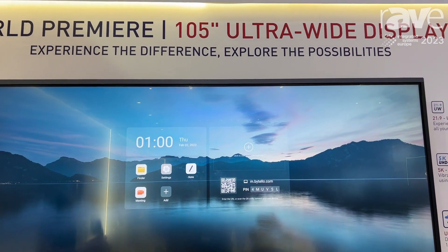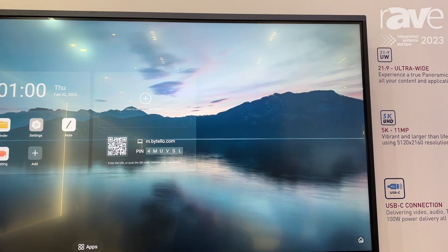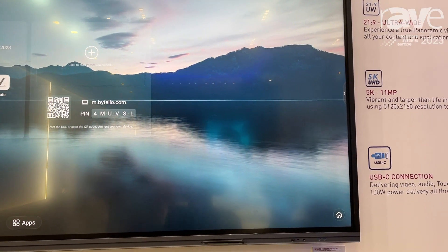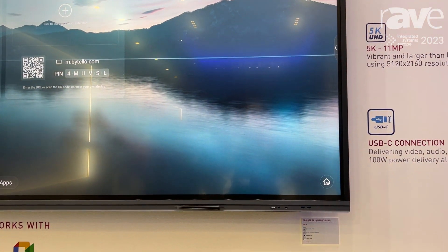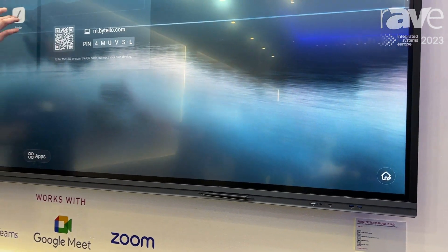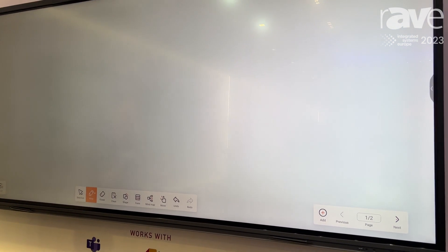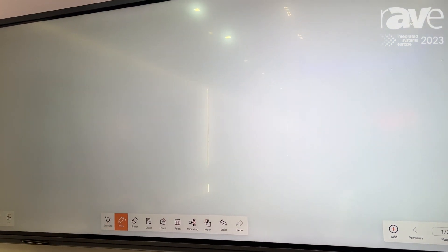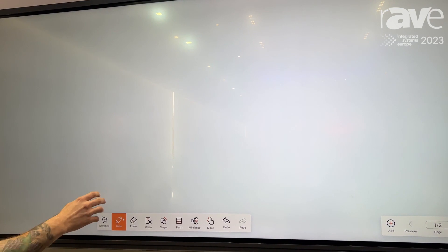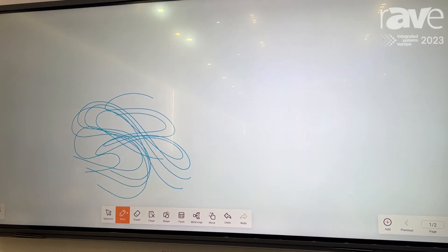This is our brand new 12x9, 105-inch widescreen. It's IR interactivity. We have something on this called Pure Touch IR, which is kind of the staple for iiyama. This offers some of the smoothest touch capabilities on the market. And as you can see here, it is really, really responsive — it's actually up to 50 points of touch.